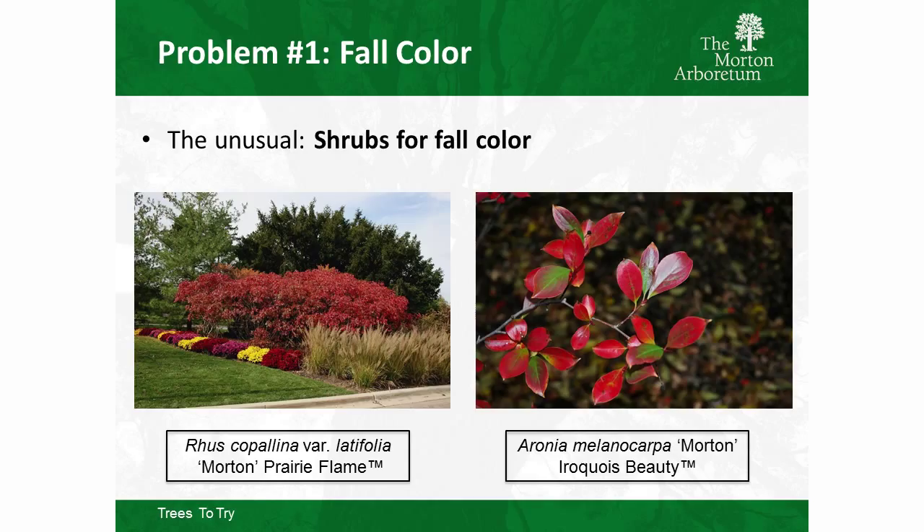From Chicagoland Grows, we have Rhus copallinum var. latifolia Morton Prairie Flame — a beautiful sumac that only gets about six feet tall. It's a rhizomatous spreader that forms a dense planting, but it's a male so it won't set seed and you won't get off-types. We also have Aronia melanocarpa Iroquois Beauty, our black chokeberry with apple-like blossoms in spring and good fall color.